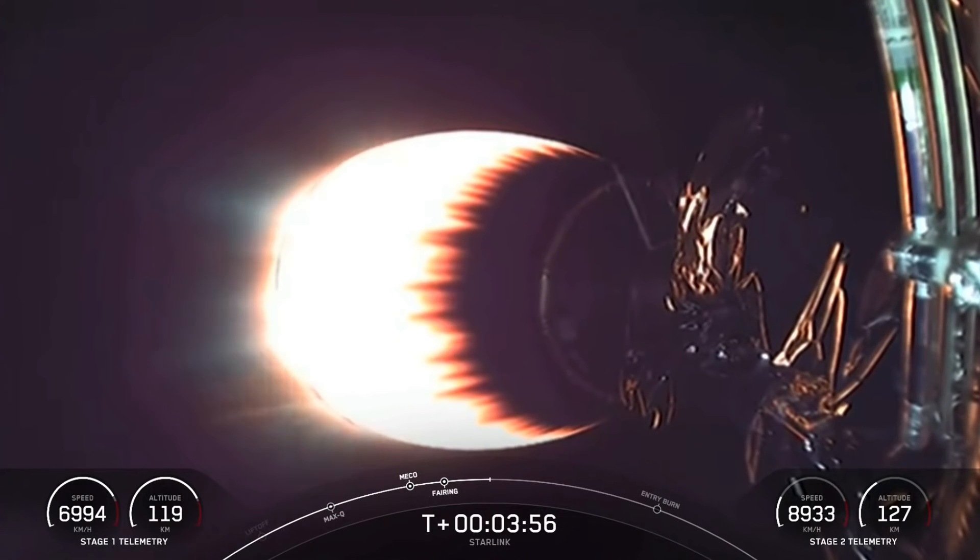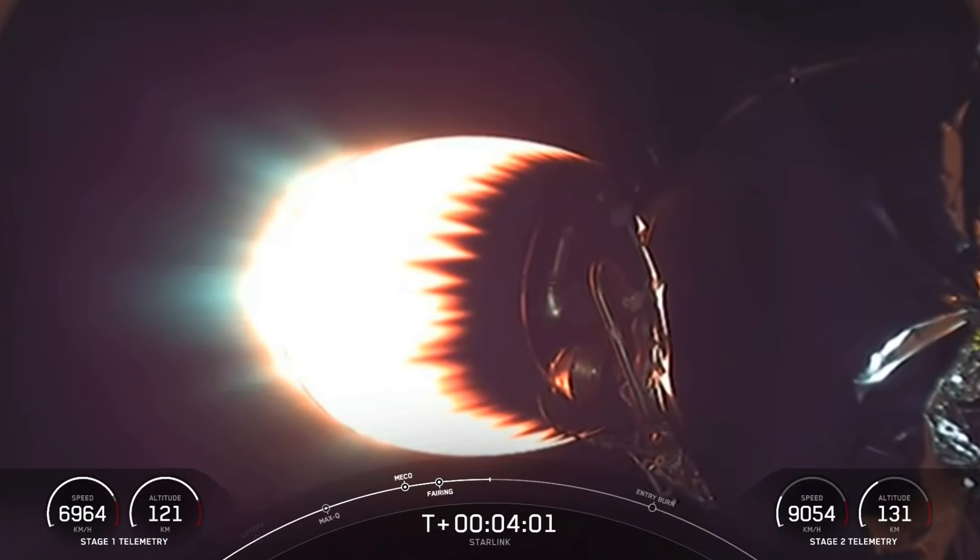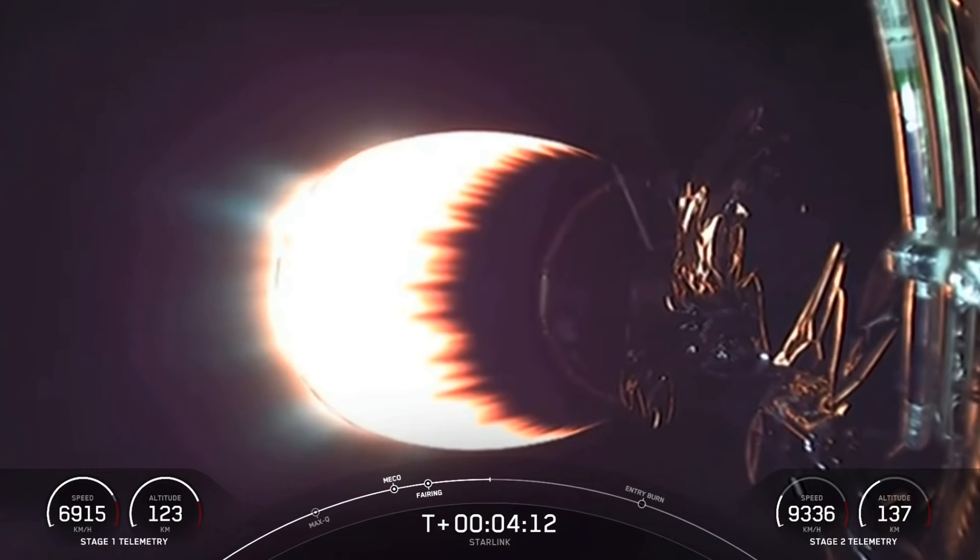As stage 2 takes our Starlink satellites to their targeted drop-off orbit, stage 1 will make its way back to Earth by executing two burns. The first is the entry burn, and that's where we light up three of the nine M1D engines. This will help to slow the stage down as it re-enters back into the upper parts of the Earth's atmosphere.